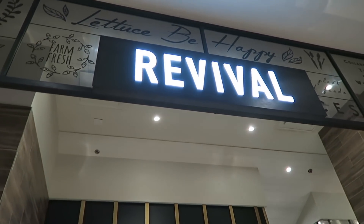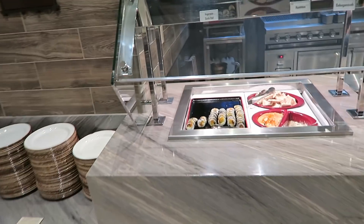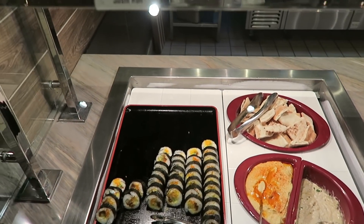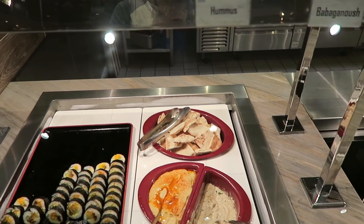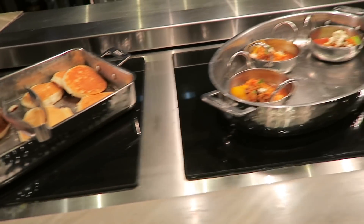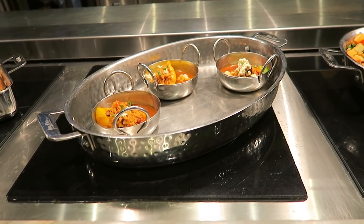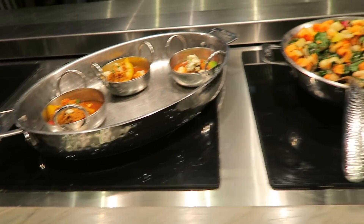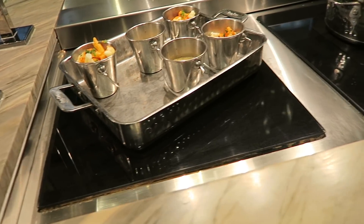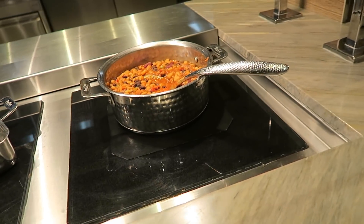We're gonna start this buffet tour here at the revival section. We got some sushi, hummus, some pancakes, jackfruit, enchilada, rainbow — whatever that is — holly flour, and chili.